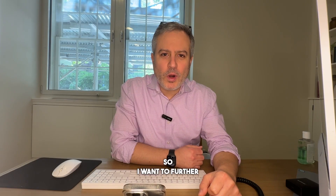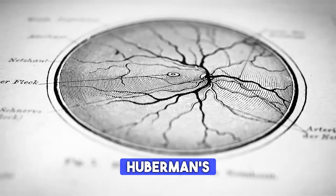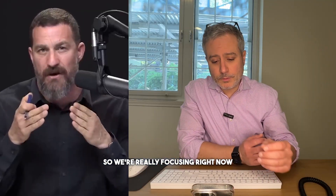Hi guys. I want to further dive deeper into Dr. Huberman's podcast regarding hair growth and the different factors for hair growth. We're going to be talking about increased blood flow to the scalp and PRP, platelet-rich plasma. We're really focusing right now on treatments that relate to the critical requirement for hair stem cells to receive blood flow in order to receive oxygen and nutrients to get the hair to grow.